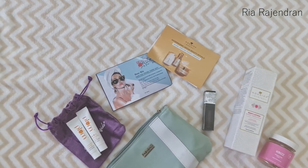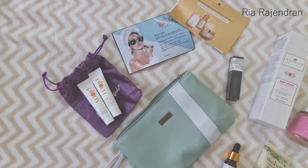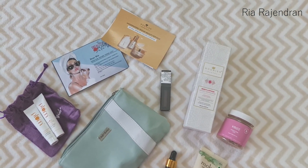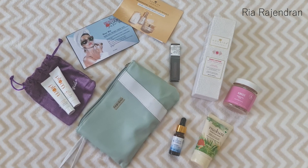Hi guys, it's me Rhea and welcome back to my channel. In today's video I'm going to be sharing with you all what I received in my Fab Bag for the month of July. Let's see the products one by one.